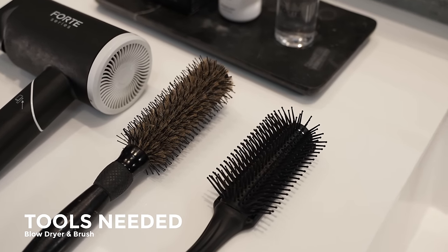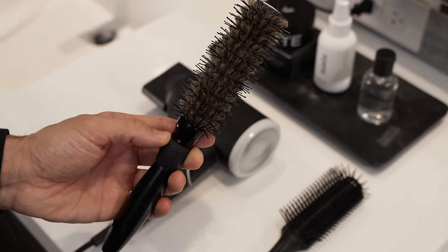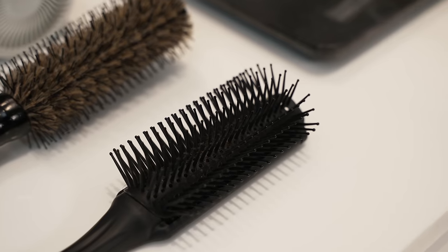Here are the tools that I recommend: a blow dryer and a brush — that is it. You can go for a round brush with boar bristles or a vented brush, which is probably the easiest one to use.